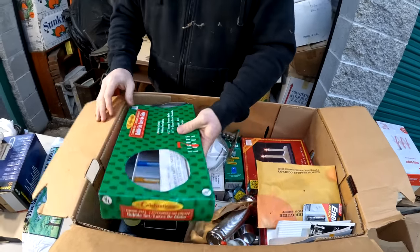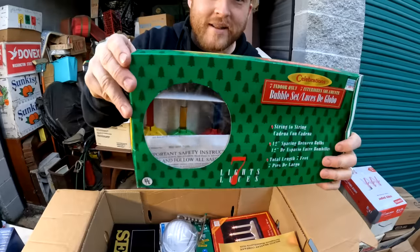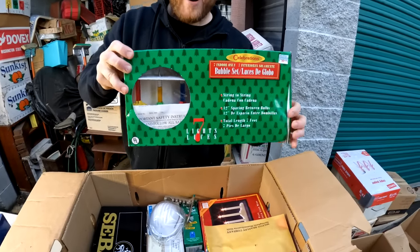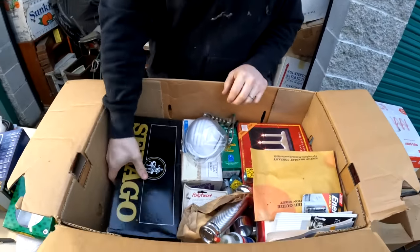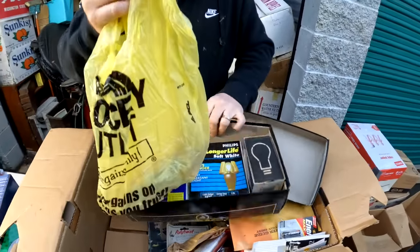Oh my gosh, these have liquid in them! Yeah, you attach them to your tree and they bubble and light up. The old days - I've never seen anything like that before. Light bulbs. So what's in here?